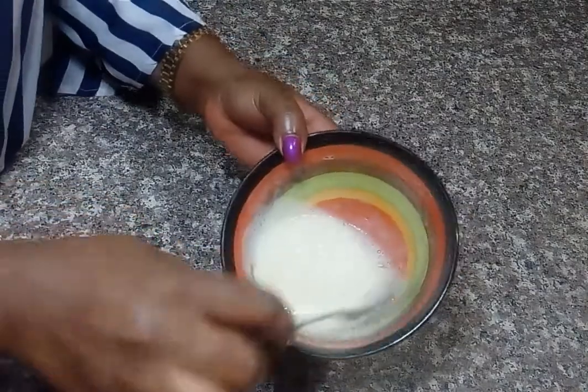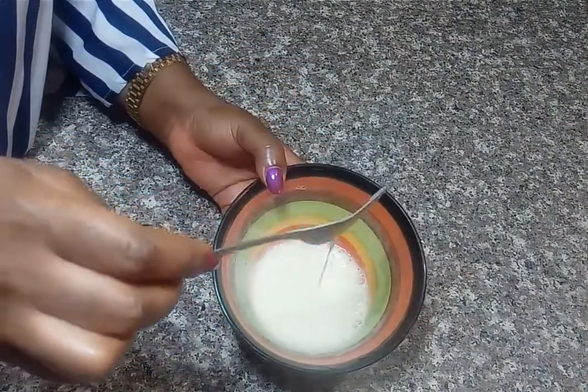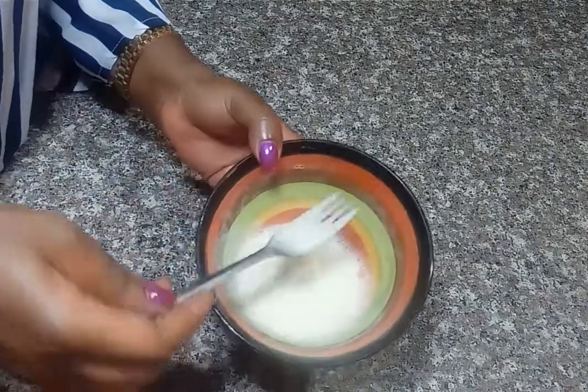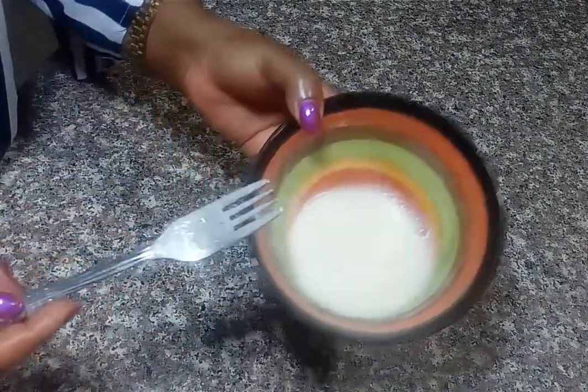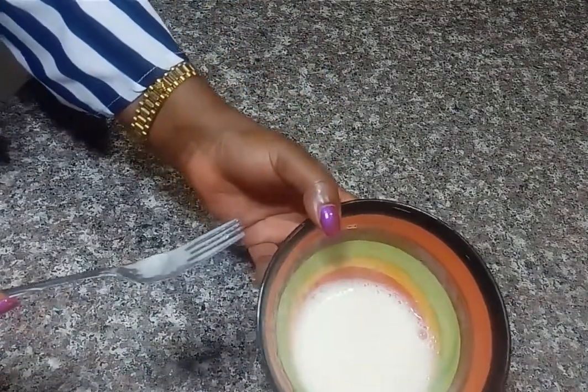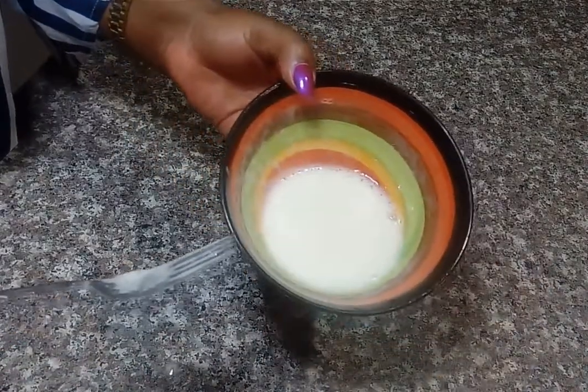Once you've added your oil, keep mixing until you get a very creamy paste. Once it has become creamy like this, you can apply it on your hair, leave it for 45 minutes, wash with shampoo, and then rinse with conditioner. Thank you for watching.